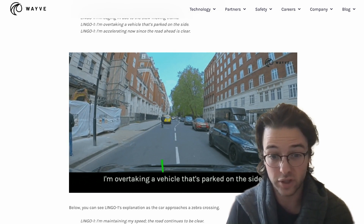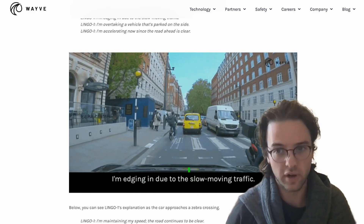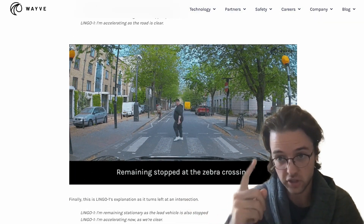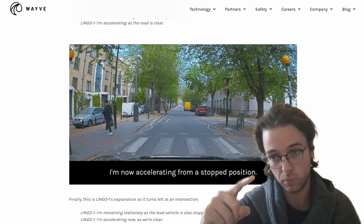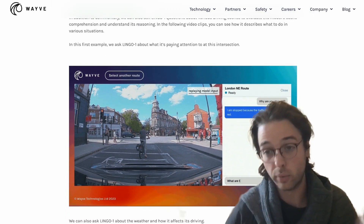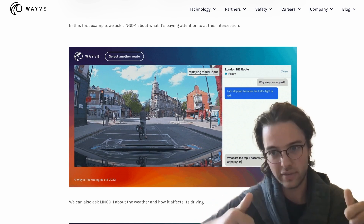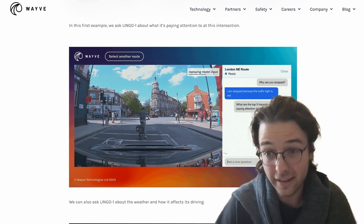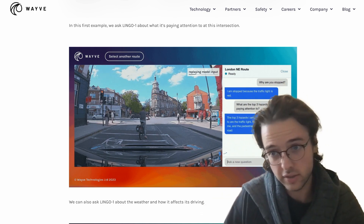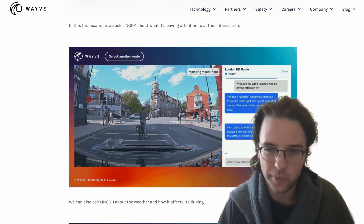This raises a lot of questions about explainability and how positive and negative responses are rated. We know from AI safety research that a model steered toward outputs rated as positive will optimize for getting a thumbs up from a human — not necessarily for building good internal reasoning. It's really just going to be trained to give people an output they like. It's an interesting idea, but until we better understand the inner workings of these models and can build AI we can truly trust, I don't totally buy the Wayve approach — though I'd like them to prove me wrong.